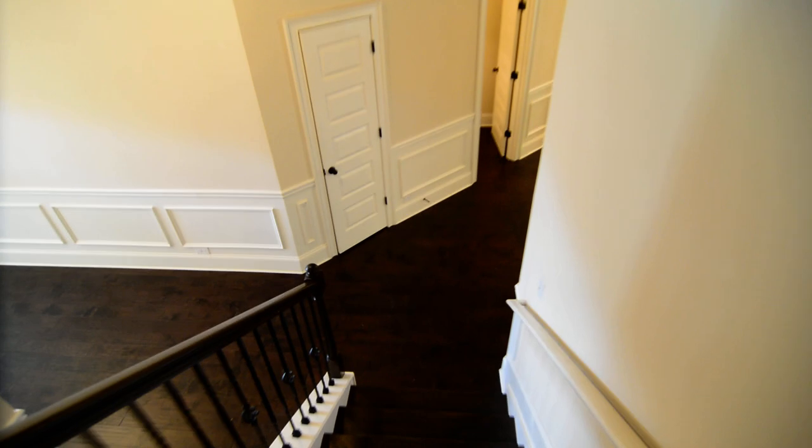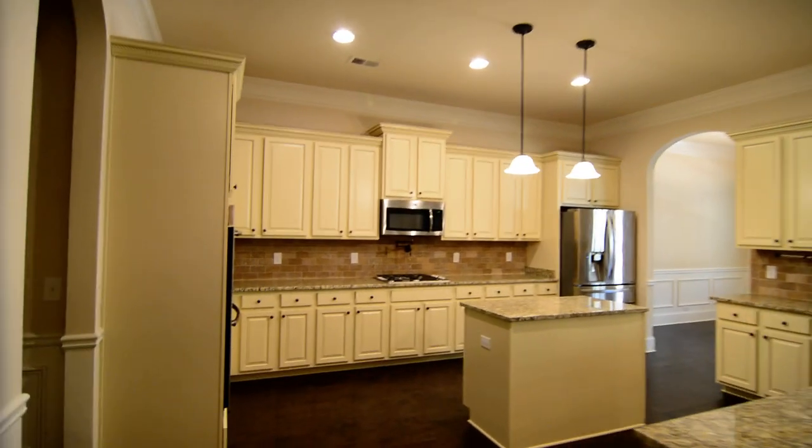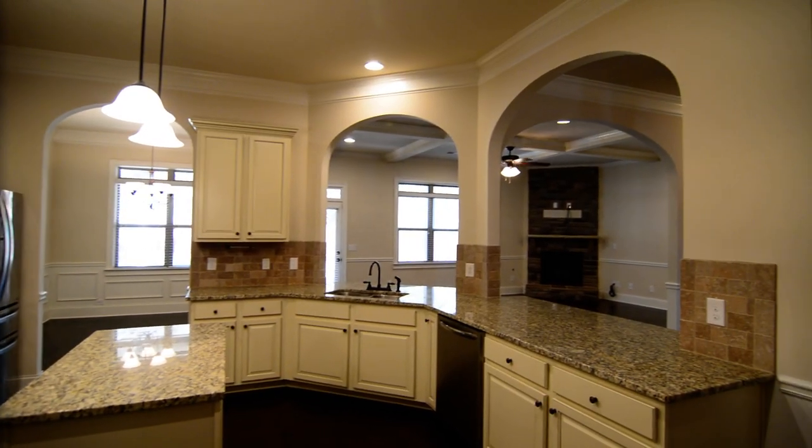That completes our tour of this home. Again, it's 133 Mars Hill Drive in Lexington — a gorgeous home. You can find out more information on our website at TurnerProperties.com, or give us a call at 803-407-8522.